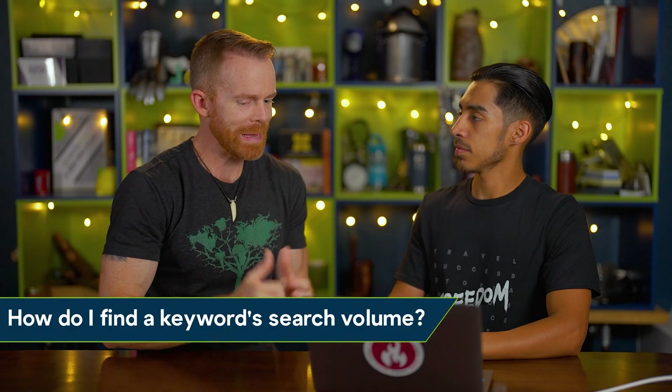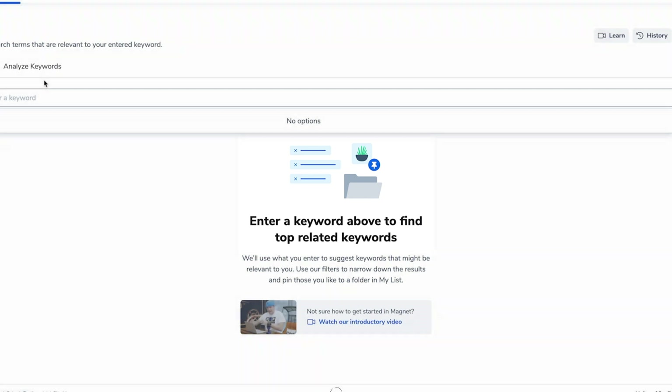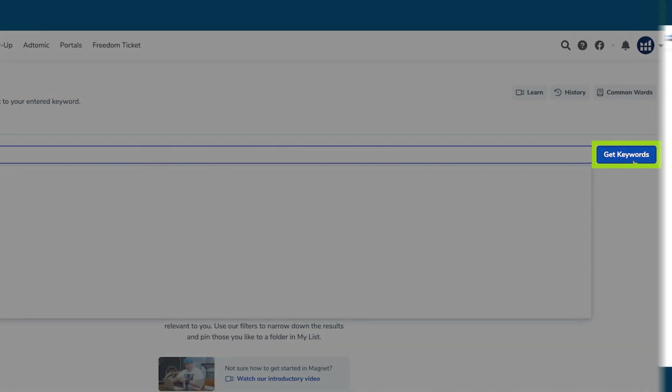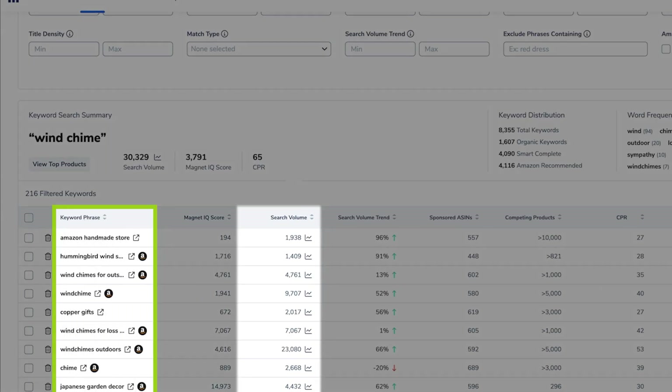Show me how to find search volume and what that is. We can use this tool to determine how much search volume there is for any specific keyword or product you're interested in. Let's use wind chime as an example. If I type it here in Magnet and select Get Keywords, I can see exactly what people are searching for in relation to wind chime. This shows the search volume for this keyword on Amazon — specifically, how many searches shoppers are making for this keyword per month. Exactly, on a monthly basis.